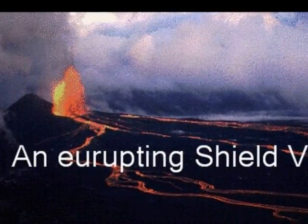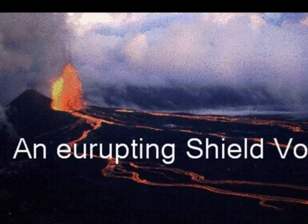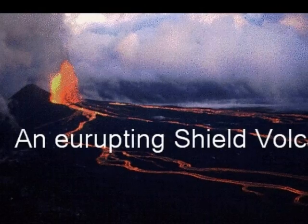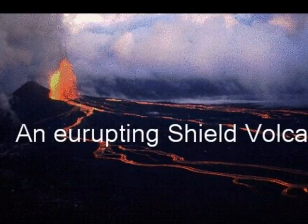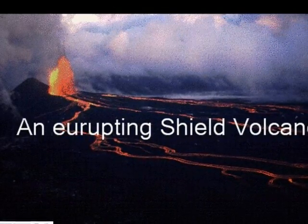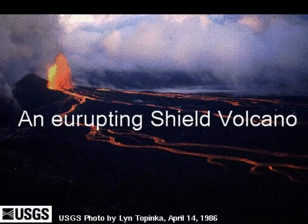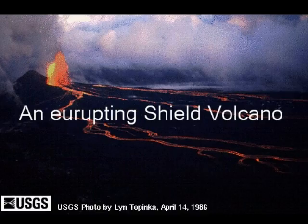This enormous volcano covers half of the island of Hawaii and by itself amounts to about 80% of all the other Hawaiian islands combined. Mauna Loa is among the Earth's most active volcanoes, having erupted 33 times since its well-documented historic eruption in 1843. Its most recent eruption was in 1984, and scientists carefully monitor the volcano for any signs of future eruption.